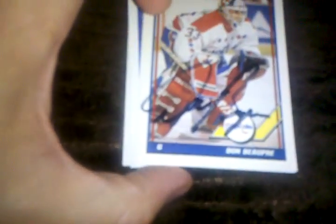Hey, what's up YouTube, Funky Diabetic here. Got a recap video for the last few days — got some PC pickups and some TTMs, so we'll get right into the TTMs.